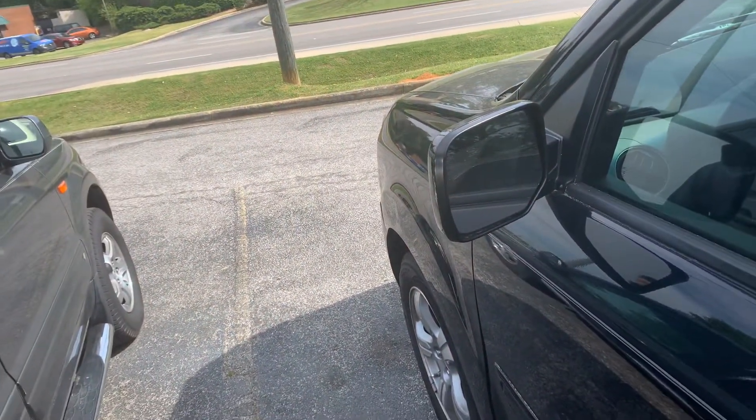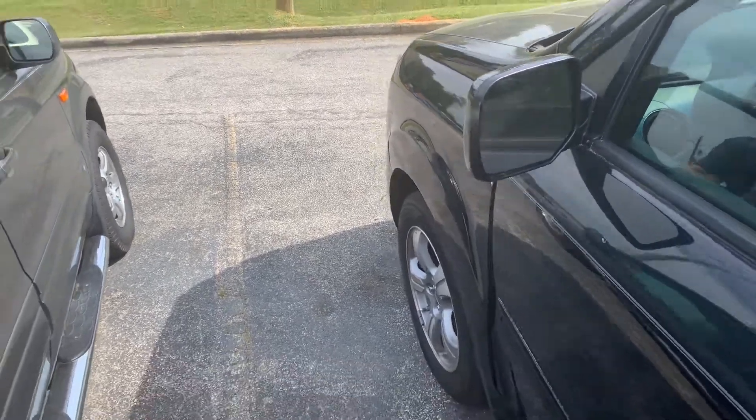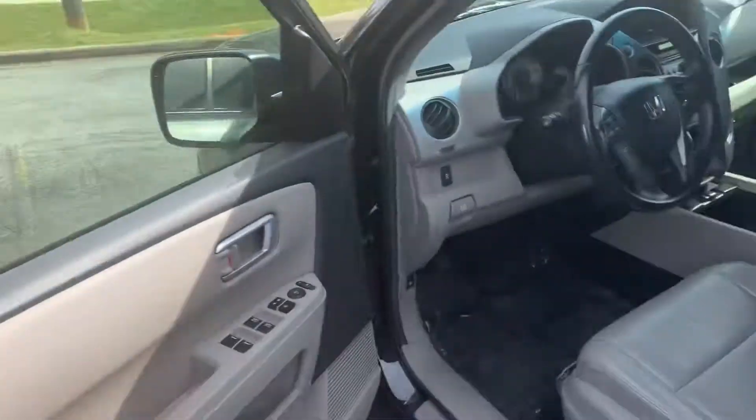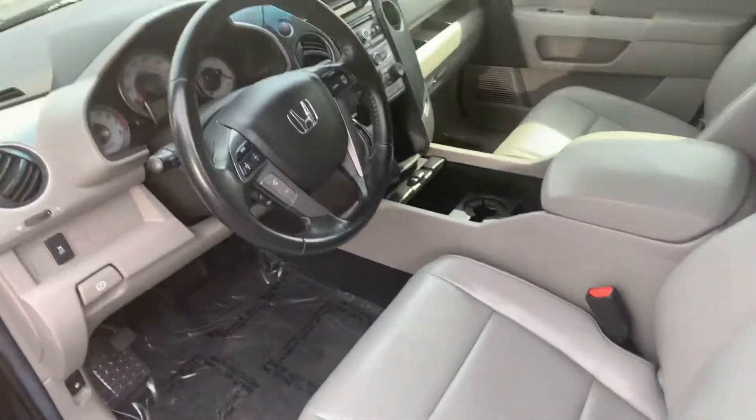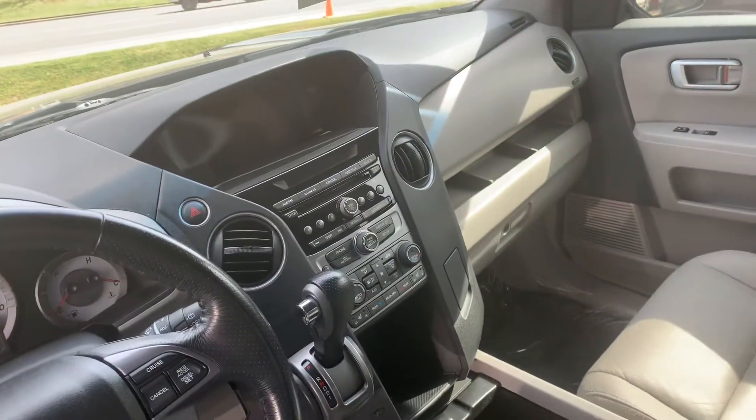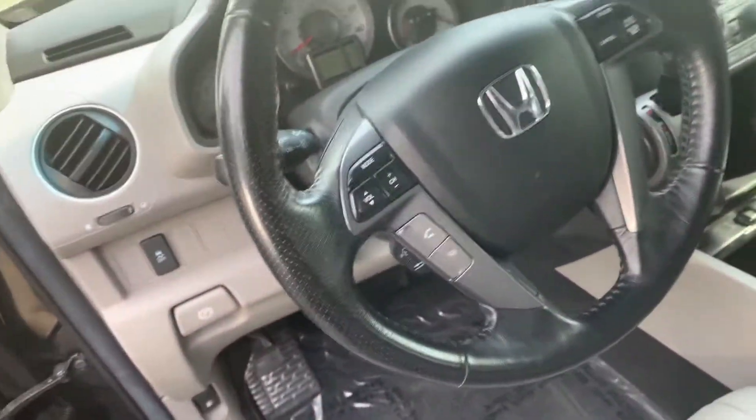Let me get inside of it for you here. As you can see, clean leather interior. It's going to have your backup camera and your Bluetooth functions here on your steering wheel.